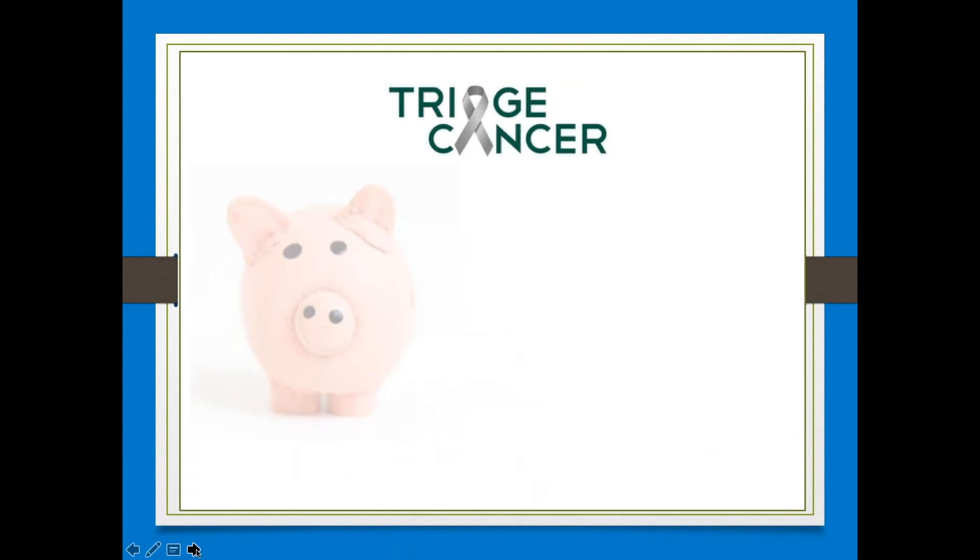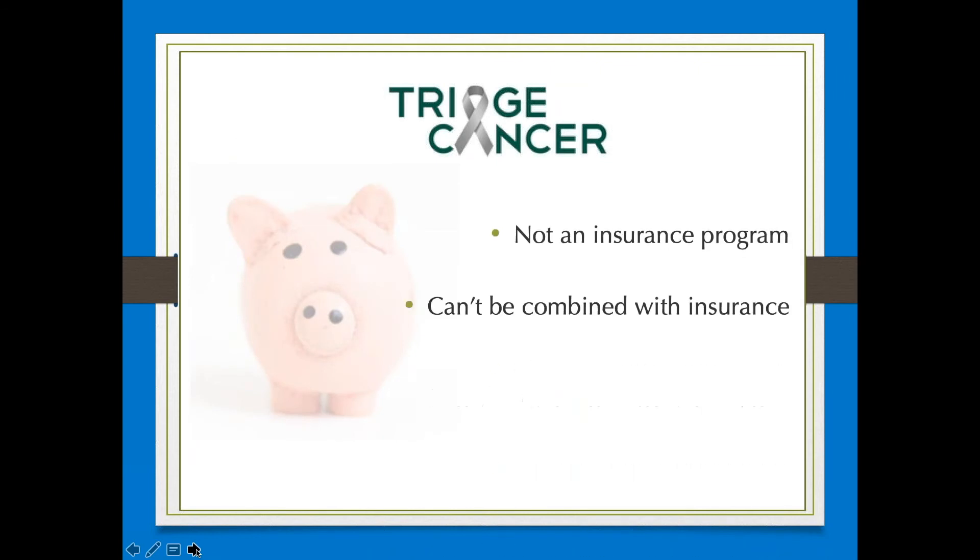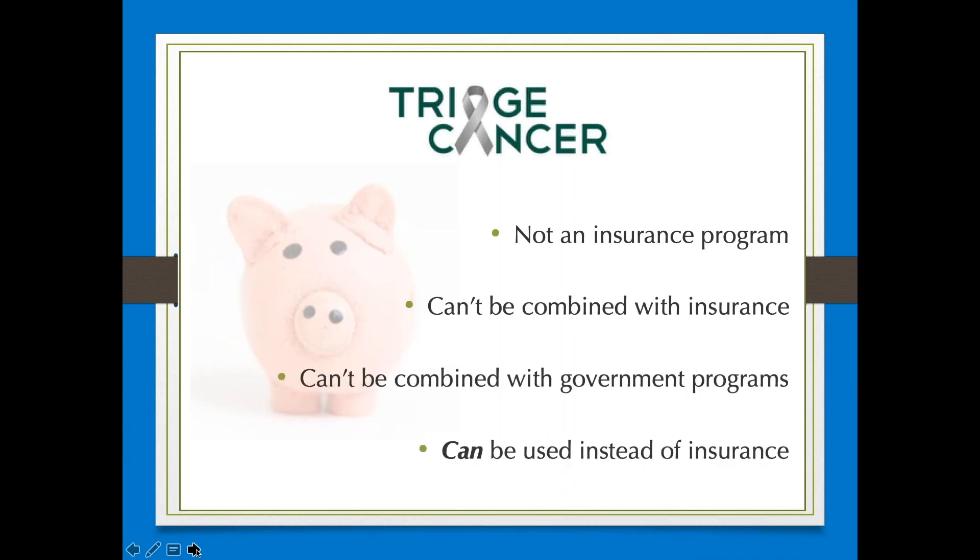The drug discount card is not an insurance program. It cannot be combined with insurance or other government programs, but it can be used instead of insurance.